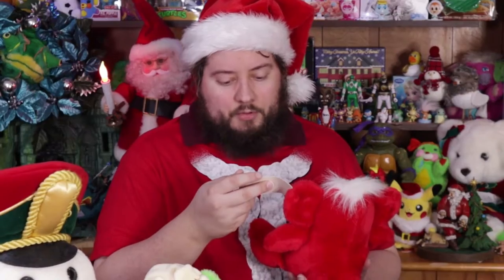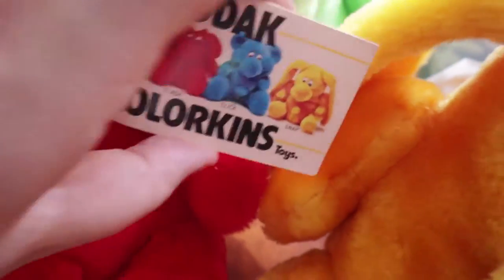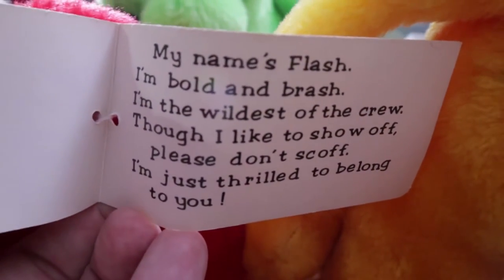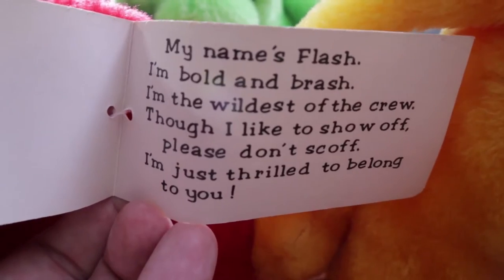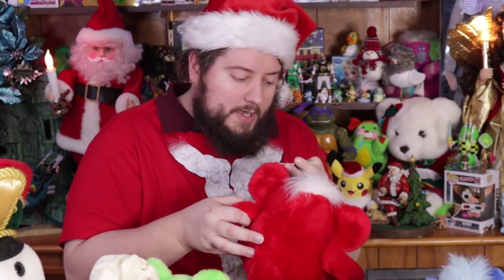The Kodak Colorkins: this red one is Flash, the green one is Zoom, the yellow one is Snap, and the blue one is Click. The only one I think that still has the tags on it is Flash. So we'll see what's inside — the tag says: 'My name's Flash, I'm bold and brash, I'm the wildest of the crew. Though I like to show off, please don't scoff, I'm just thrilled to belong to you.' That is cute! 1989, from the Eastman Kodak Company trademarks.